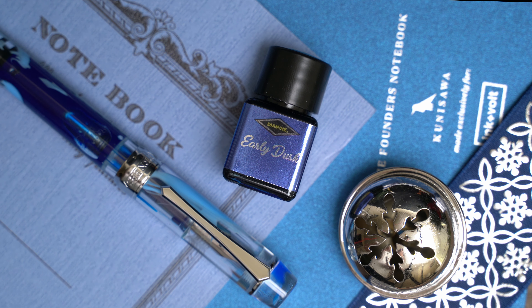I have too many blues to go through all of them to find the best matches, but I think we're looking at a fairly unique blue here, which I'm really happy about.